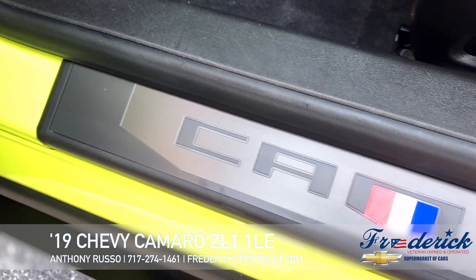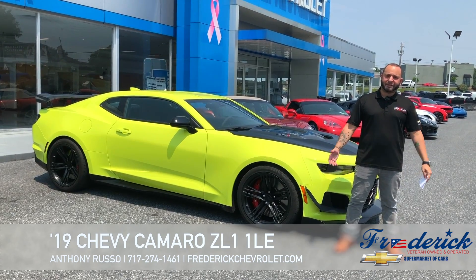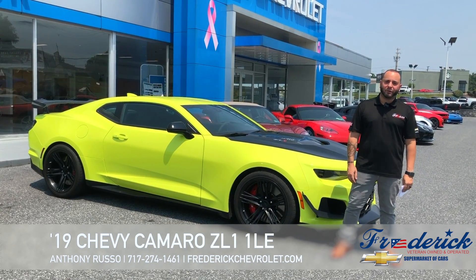Once again this is Anthony with Frederic Chevrolet. Visit us at www.FredericChevrolet.com or give us a call at 274-1461.